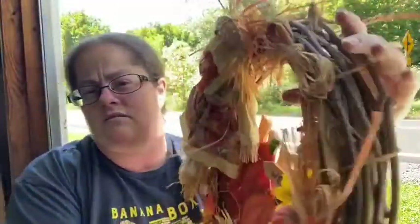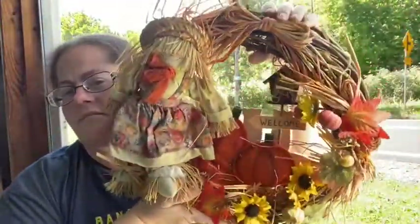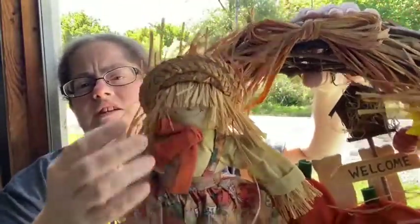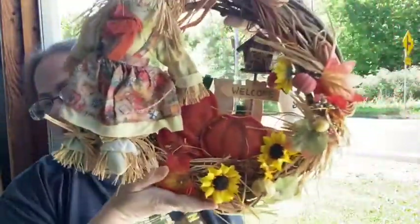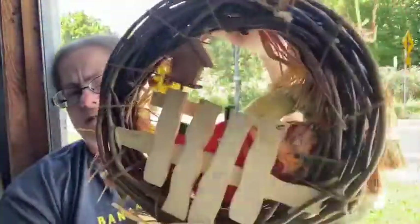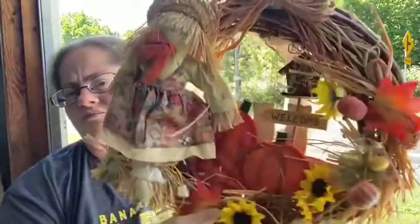The next thing I have is this humongous welcome wreath — it has the scarecrow and the pumpkins and everything. It's a pretty decent size. I don't know where I got this from. Even the traffic's not cooperating!